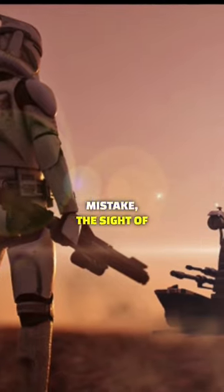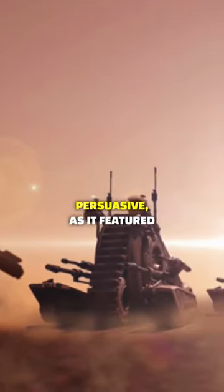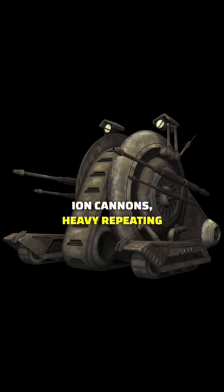And make no mistake, the sight of this tank droid could be very persuasive, as it featured ion cannons, heavy repeating blasters, and a concussion missile launcher that were operated by automation or a pilot.